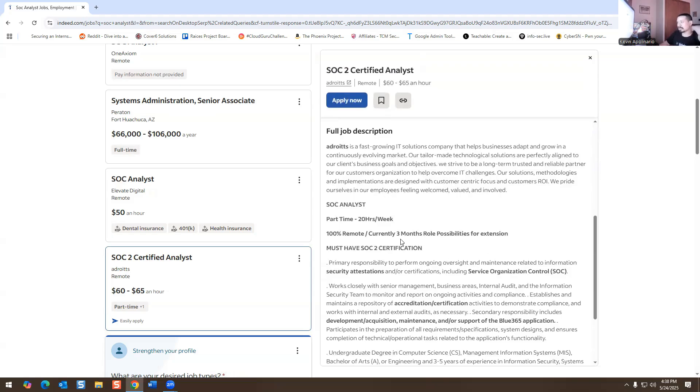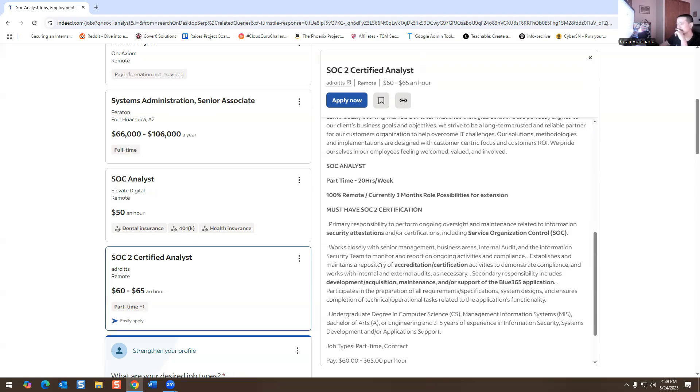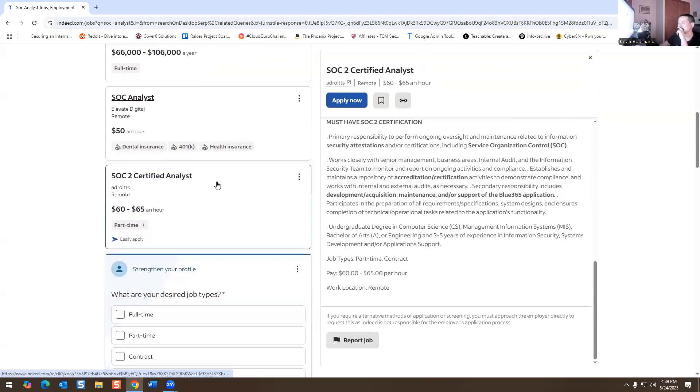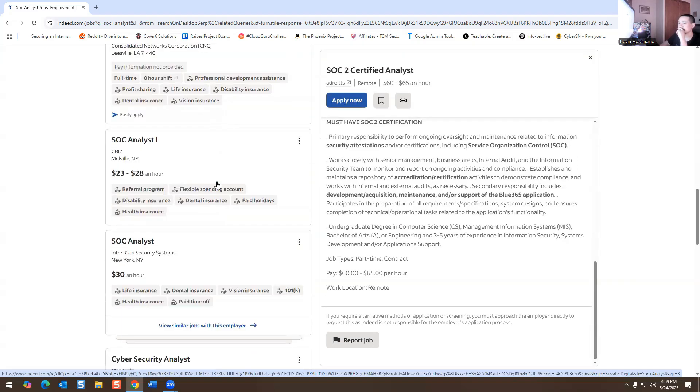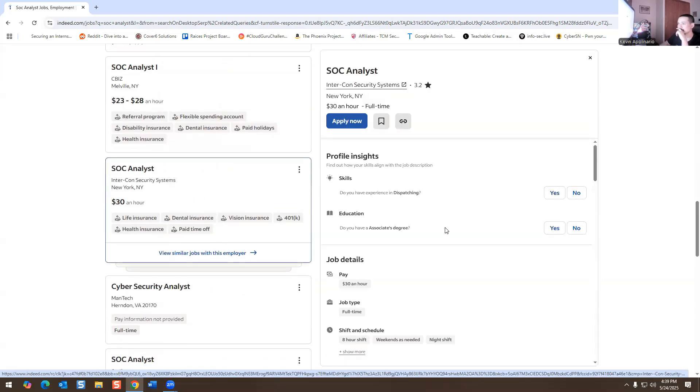Another position: 20 hours a week, three months with a possible extension, paying $60–$65 an hour — that's really good. Developing and supporting a Blue 365 application, requiring three to five years of experience in information security, system development, or application support, with an undergraduate degree in computer science.